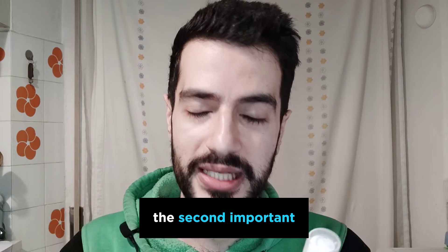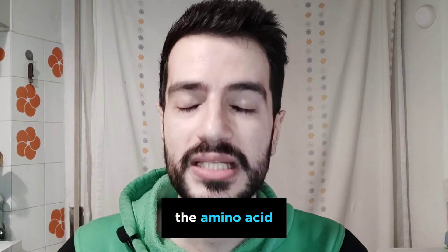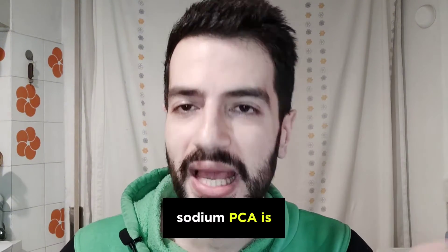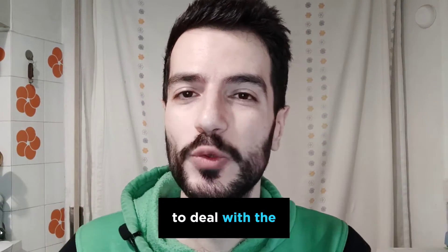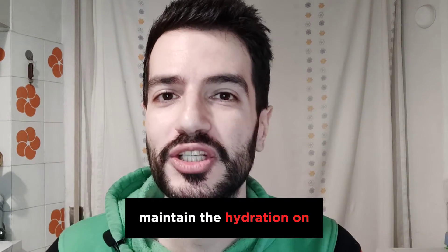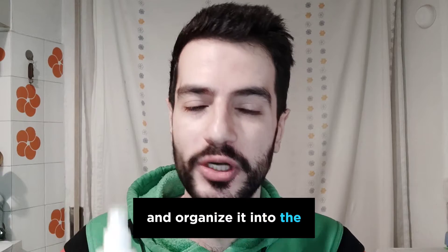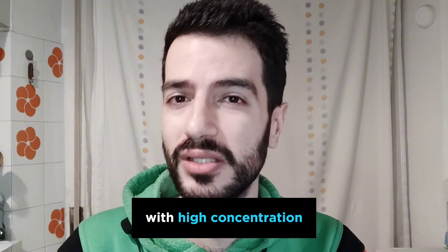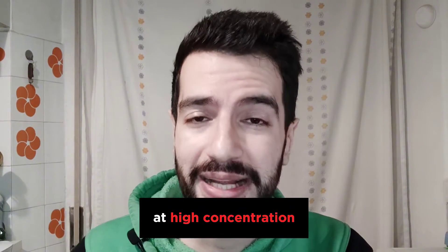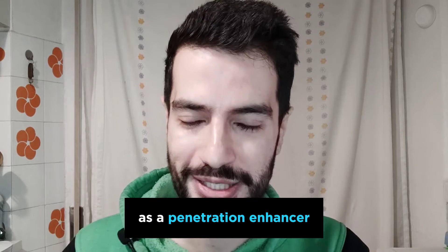Glycerin is the gold standard for me when it comes to hydrating the skin. It's part of the natural moisturizing factor and its tolerability is unmatched. Some people unfortunately don't tolerate hyaluronic acid, and glycerin is a great option. It appears high on the ingredient list, suggesting a meaningful concentration. The second important ingredient is sodium PCA — a derivative of the amino acid proline naturally existing in skin. It helps the skin maintain hydration on the top layer, preventing it from evaporating quickly.